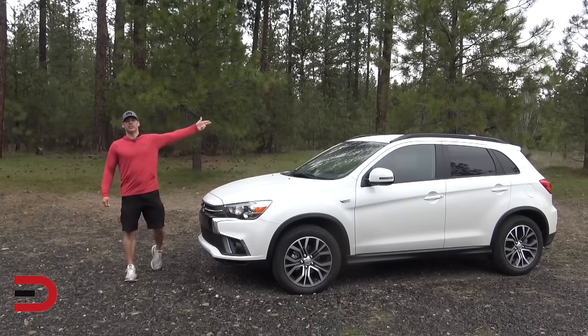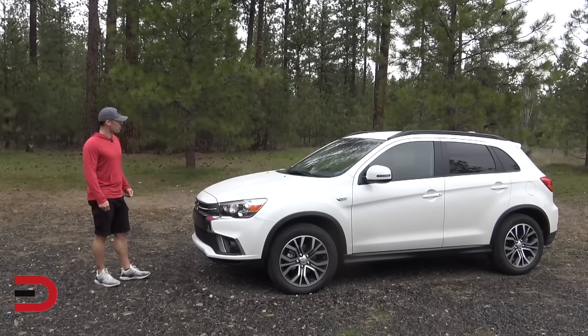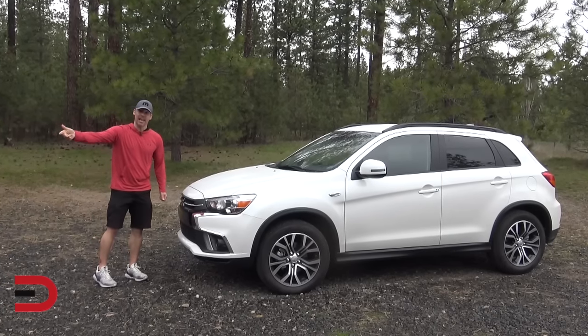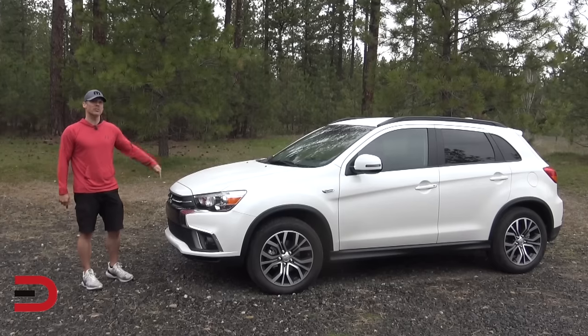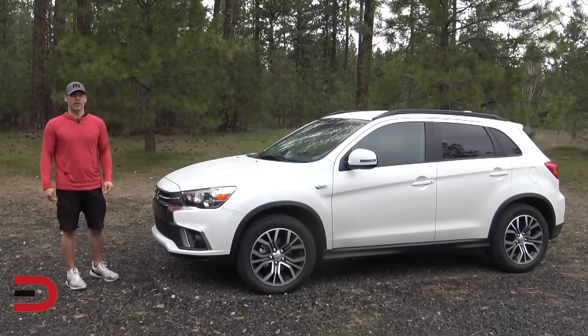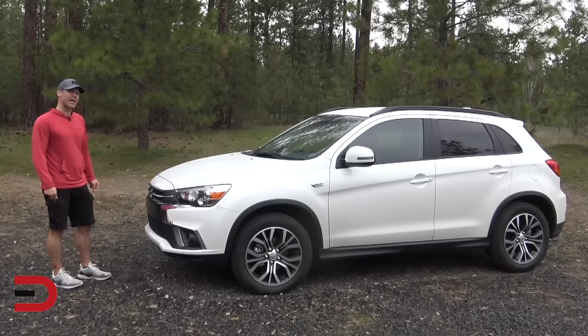While the 2020 Mitsubishi Outlander Sport might catch your eye with its large cargo area and fancy infotainment, it's not all that it's cracked up to be. The ride is a bit uncomfortable, so be prepared to feel all the bumps and ruts. Both engine options lack the oomph for confident passing, and they can get pretty noisy under stress. Inside, the cabin's design and materials also feel a little cheap.